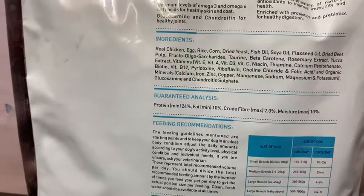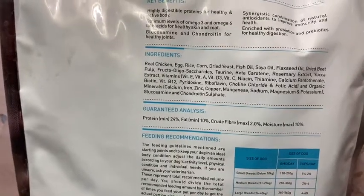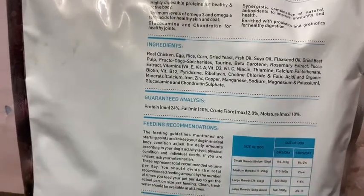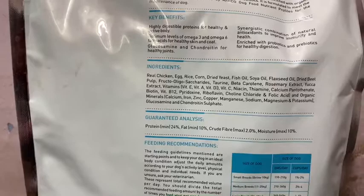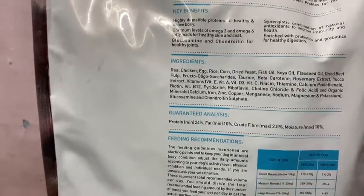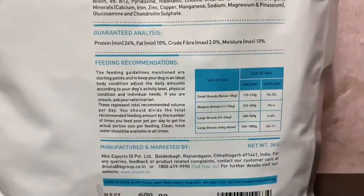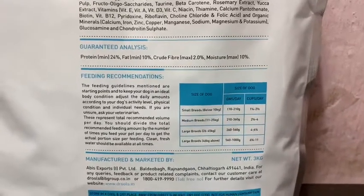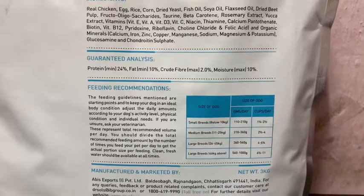The feeding recommendation: small breeds below 10kg get 110 to 210 grams per day; medium dogs get 210 to 360 grams; large breed dogs get 360 to 560 grams. However, feeding amount depends on many other factors. It depends on the weather — in summer dogs eat less, in winter they eat more. If the dog exercises more, they eat more; if he exercises less, they eat less.